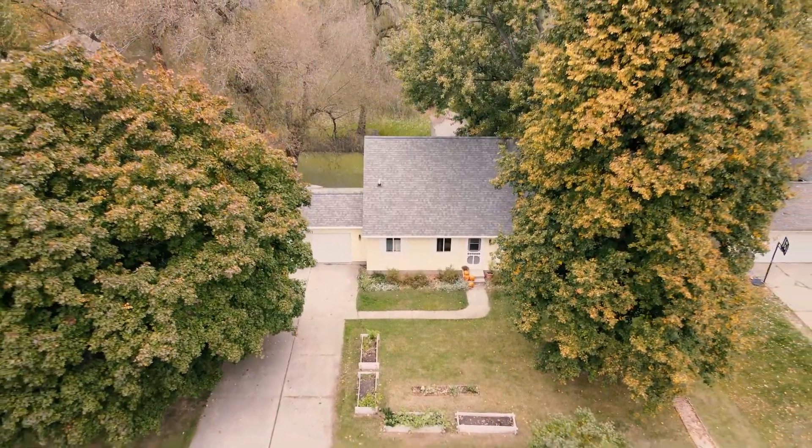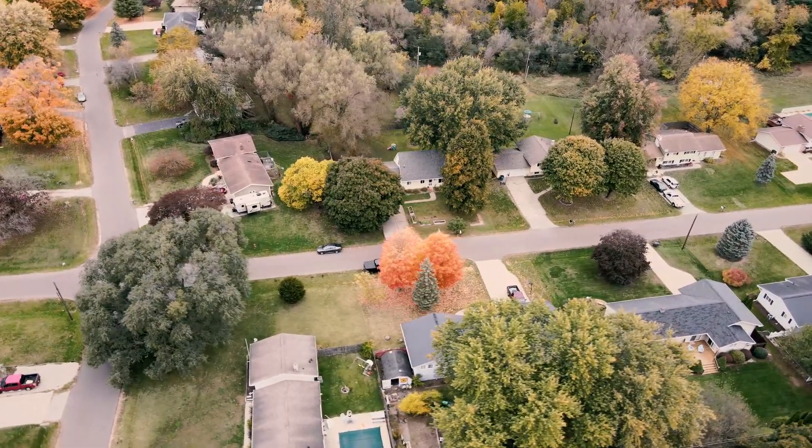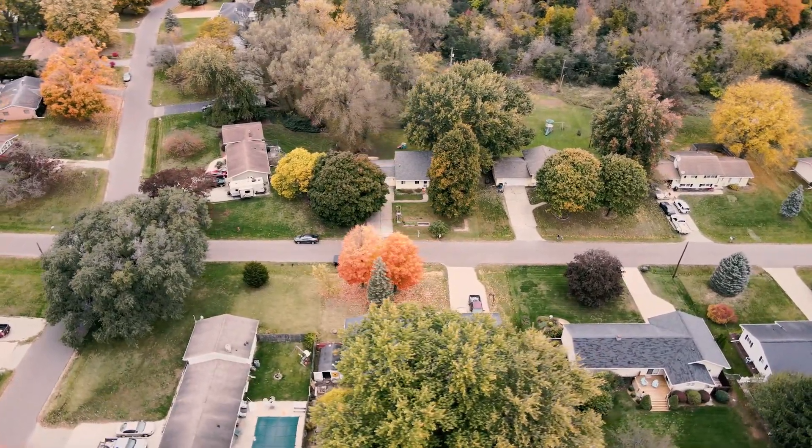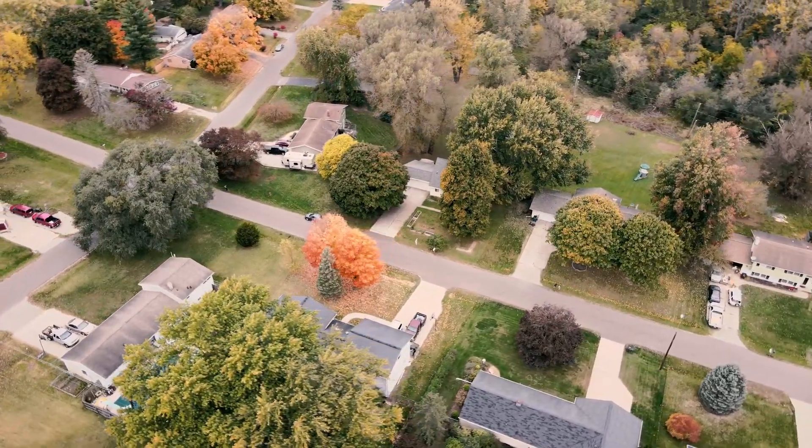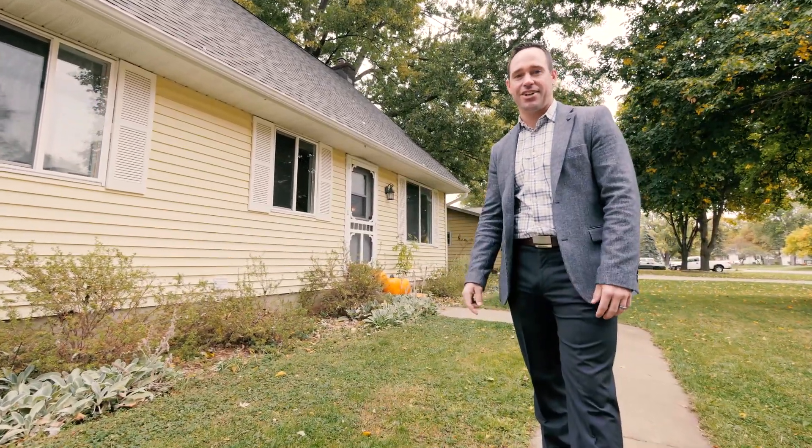Only a four minute walk to Falling Waters Trail down the road. This open floor plan has tons of natural daylight and it's ready to move right into. I'm so excited for you to check it out, so let's step inside and take a look.